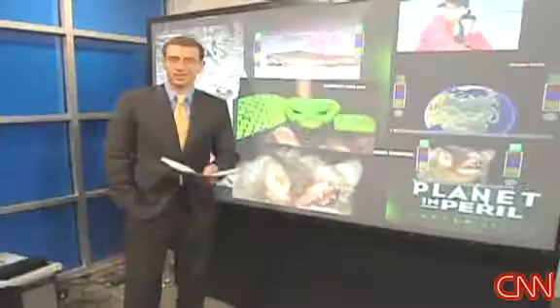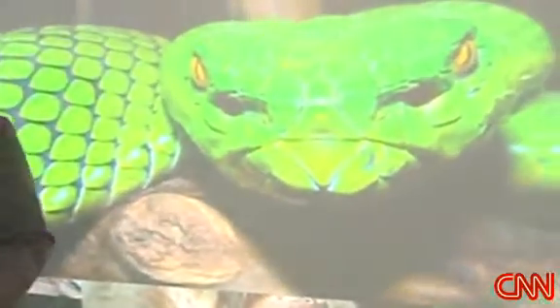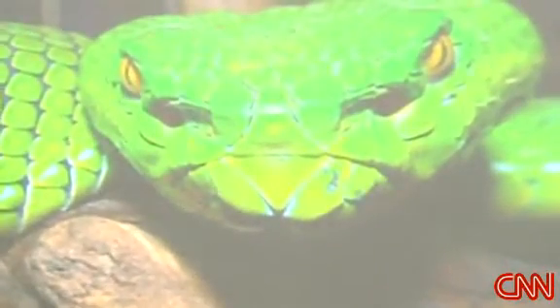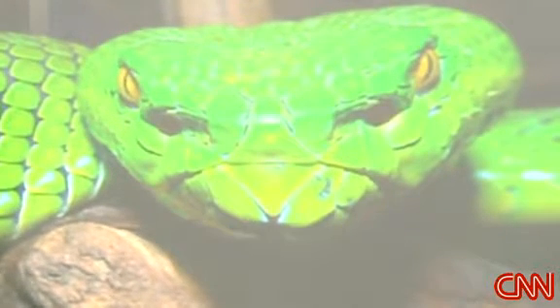Have you seen these pictures? They're astounding. More than a thousand species found over the last decade, and what they're doing now is coming up with a list of them. Look at this green viper — this was found in the Mekong region. We're going to bring in the head of the World Wildlife Fund's program in the Mekong region, Tequila Chunyapa.